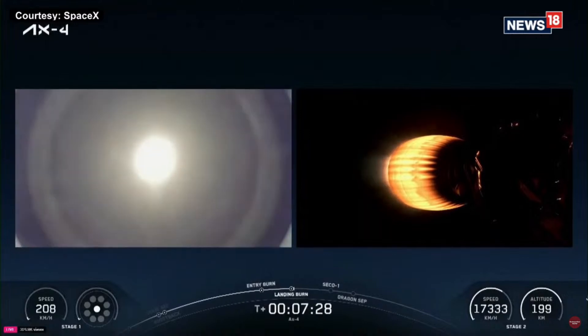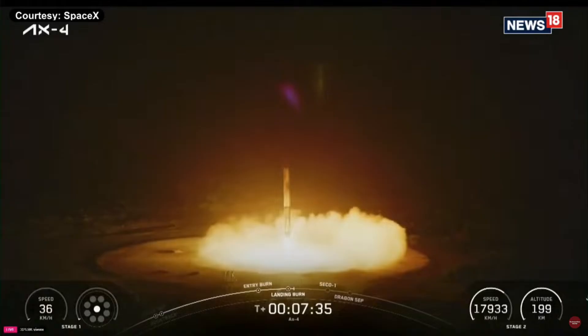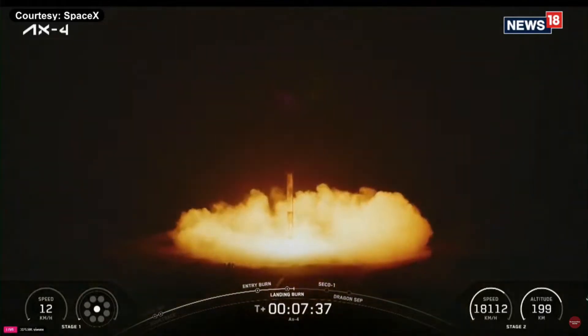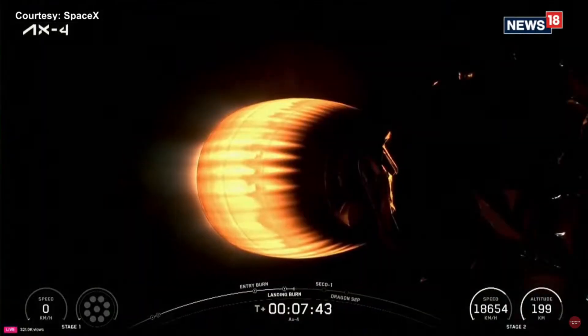Seeing those actuations of the grid fins that John mentioned. Stage 1 landing leg deploy. Stage 2 FTSS safe. Stage 1 landing confirmed. That was a picture-perfect landing. That was great.